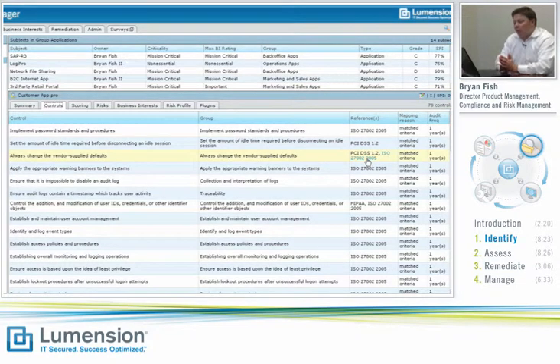Let's step back and review where we are. We defined a business interest — customer information — identified a business application that stores that type of information, went through a brief risk profile assessment that told us the types of risk scenarios we need to be concerned about. We also saw how Lumention's risk intelligence engine automatically prescribed the key controls needed to both mitigate risk and satisfy compliance with external mandates. Now we'll flow into an assessment phase where we'll actually test our environment to determine whether those controls have been implemented the way we say they need to be.